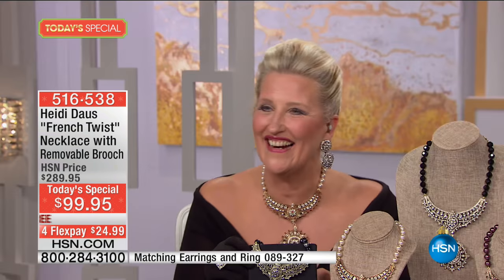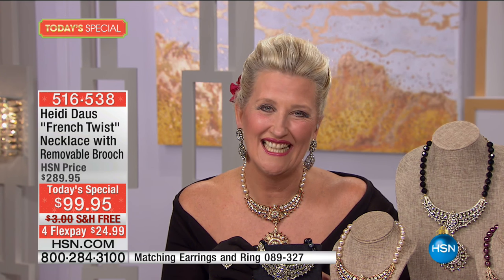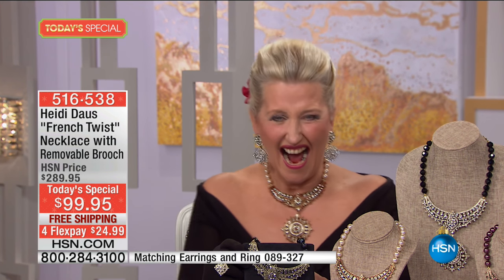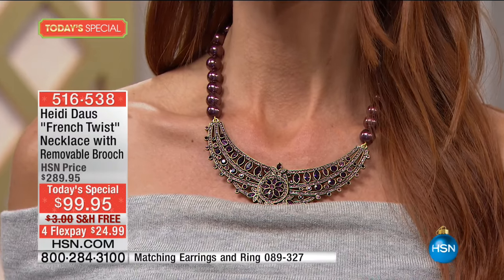We're going to transition in a moment to our matching pieces. First we're going to say hi to Karen because Karen has been waiting. Karen, welcome to the show — say hi to Heidi. Hey Karen! Hello, is this Heidi? Hey Miss Karen, how are you? I am doing just great. I haven't spoken with you for a couple of years. Luckily I got in on the wonderful Today's Special. Which color did you choose? I got the earrings — be sure to tell him I got those earrings!